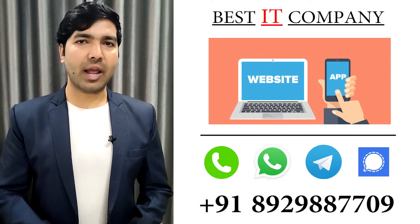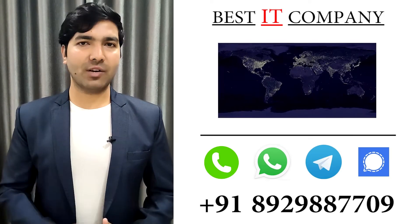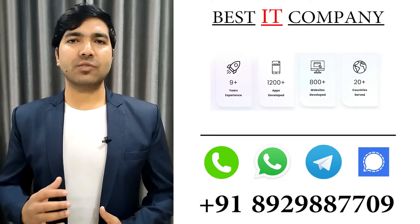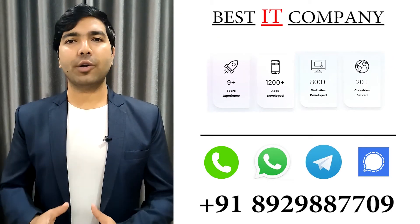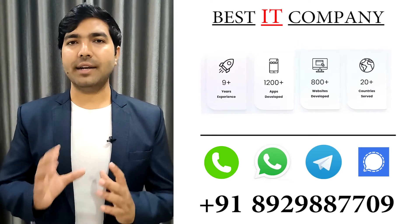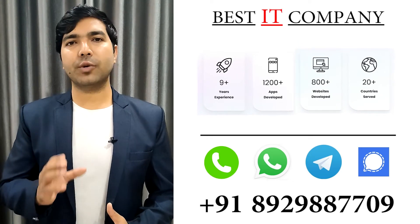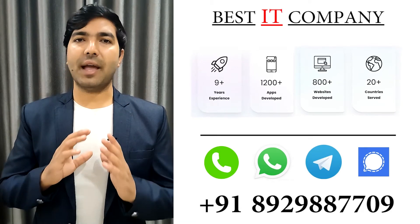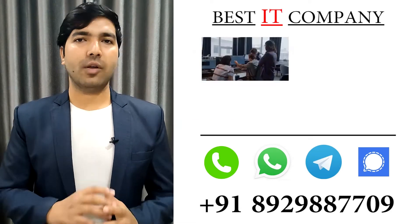If you want to start such a website or app and you want to expand your business worldwide, then you can simply contact us at the given number. Coding Lines is the best website and app development company with over 9 plus years of experience. We have developed 1200 plus apps and 800 plus websites for clients in 20 plus different countries, so you can be sure that we can design and develop anything that you can imagine.